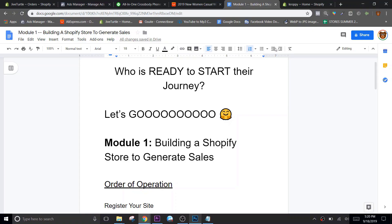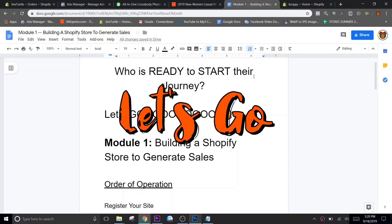So we're gonna pop on his laptop and I'll show you what a good product page looks like - how we're building a store in like 60 minutes. Literally in 60 minutes we're gonna put a store together. I'm gonna show you right here. Let's go - who is ready to start their journey?